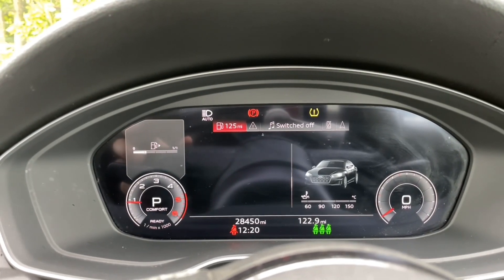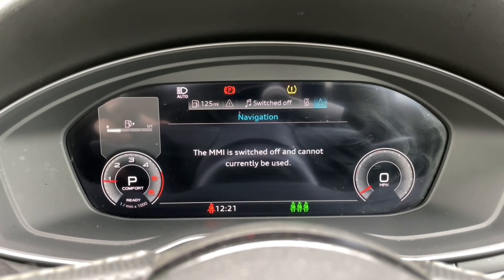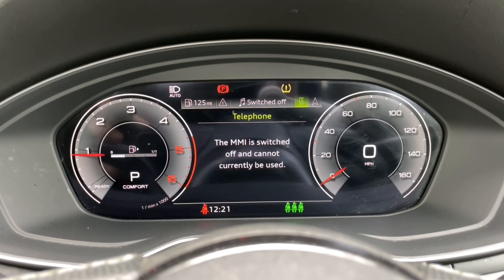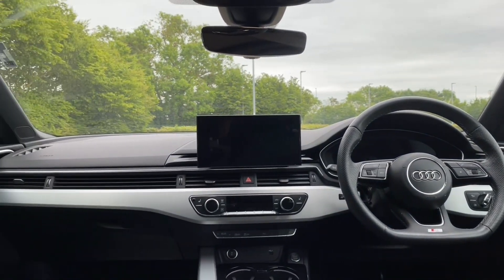One of my favourite features is the Audi Virtual Cockpit. You can view all your digital information and all your car's trip data, as well as see your music, digital radio and navigation, meaning you never have to take your eyes off the road or your hands off the wheel.